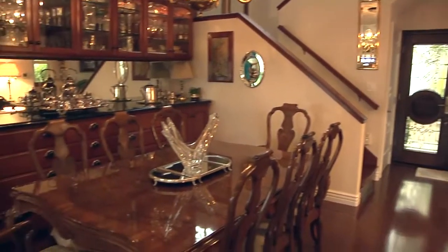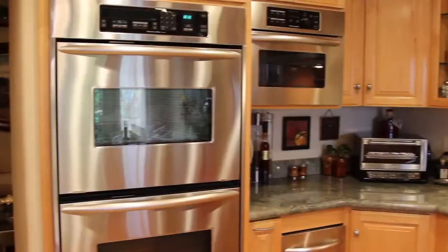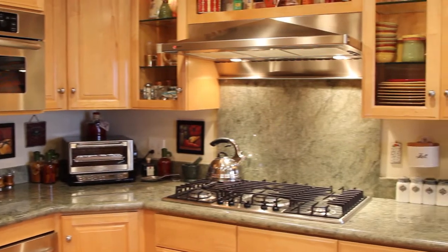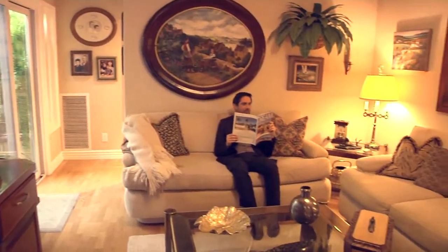From the leaded glass entry doors to rich custom built-ins, if you're looking for move-in ready elegance, this Laguna Niguel Villa may be just what you're looking for.